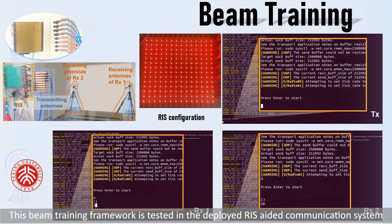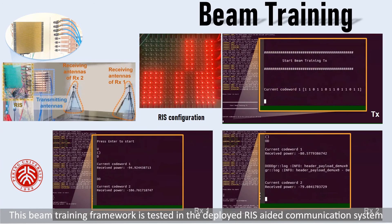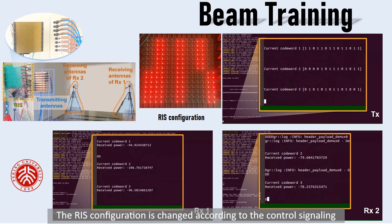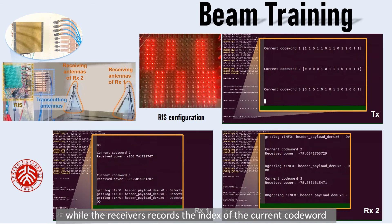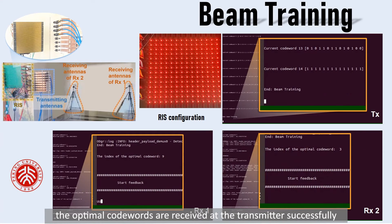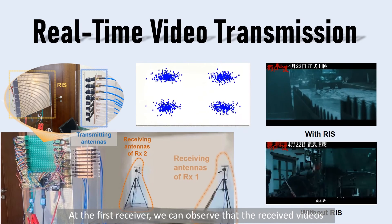This beam training framework is tested in the deployed RIS-aided communication system. The RIS configuration is changed according to the control signaling, while the receivers record the index of the current codeword and the power gain of the received signal. After traversing the codebook, the optimal codewords are received at the transmitter successfully.